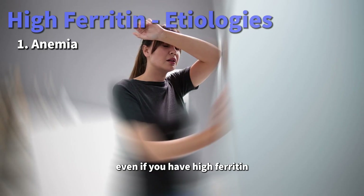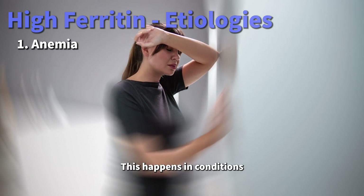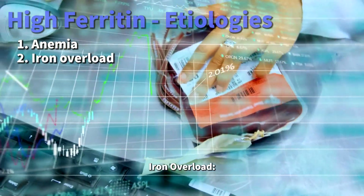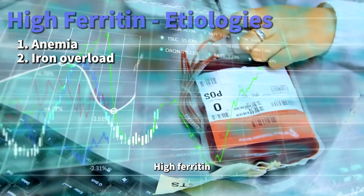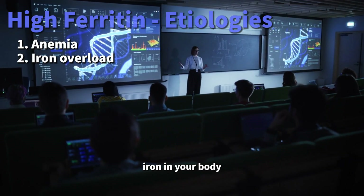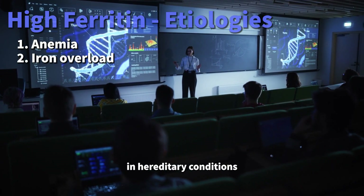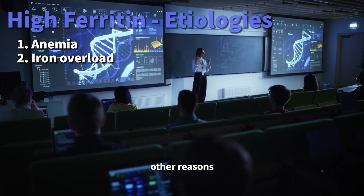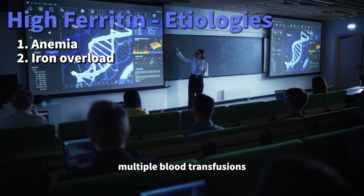Sometimes, even if you have high ferritin, you might be anemic. This happens in conditions like thalassemia or if you've had many blood transfusions. High ferritin might also mean too much iron in your body, which can occur in hereditary conditions like hemochromatosis, or due to other reasons like receiving multiple blood transfusions.